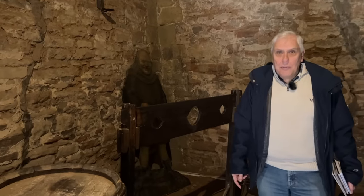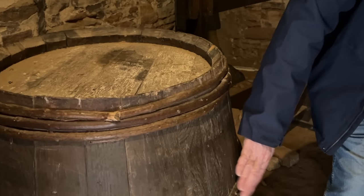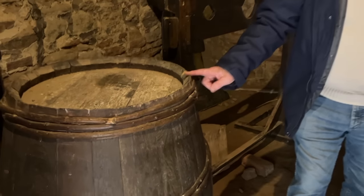Let's explore a little bit more of the castle. Just for a look though — a willow-bound barrel. This is before they had iron-bound barrels. Of course, this is quite rare.